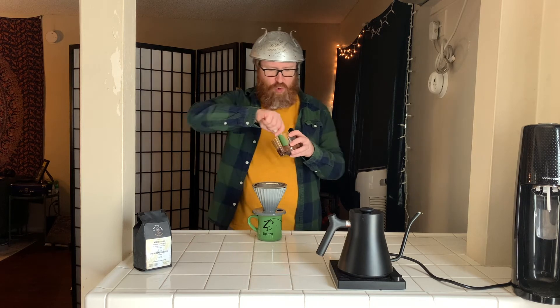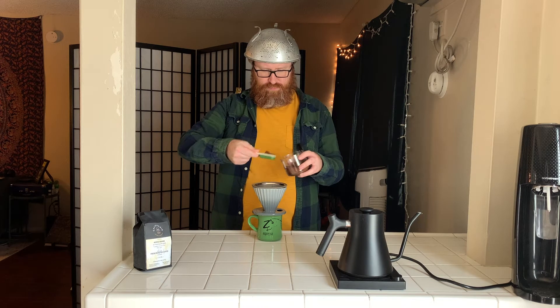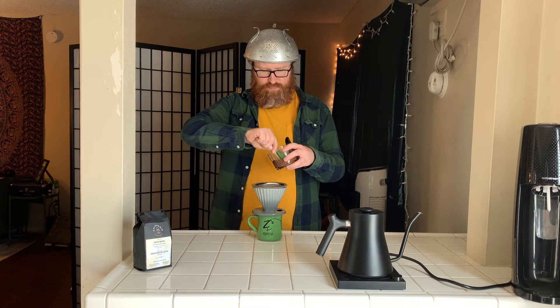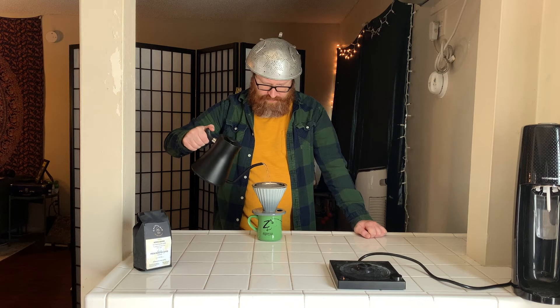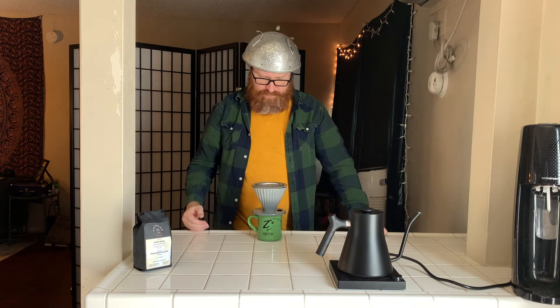Alright, our Fellow EKG gooseneck kettle is heated to 205. Everything's wetted and warmed. Let's take out four tablespoons of Addis Ababa. Alright, let's brew it up. It swells up nicely on the bloom.